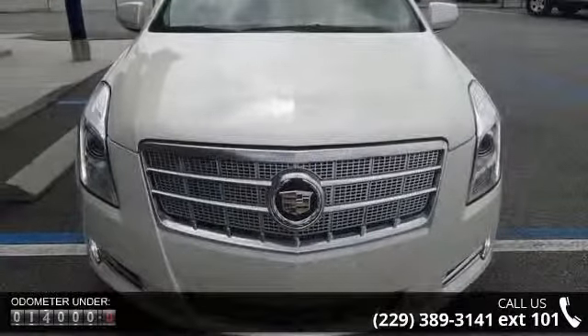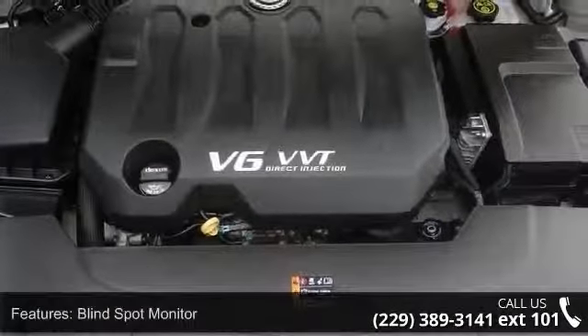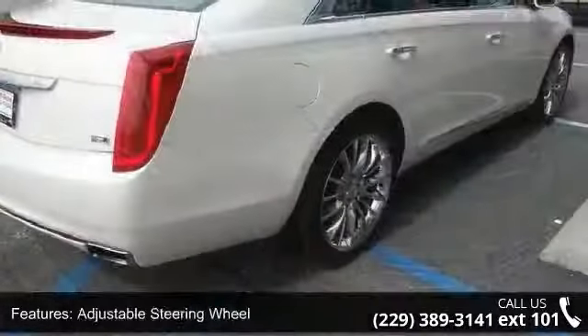Enjoy these notable features: rain-sensing wipers, power door locks, stability control, heads-up display, heated mirrors, power mirrors, and navigation from Telematics.